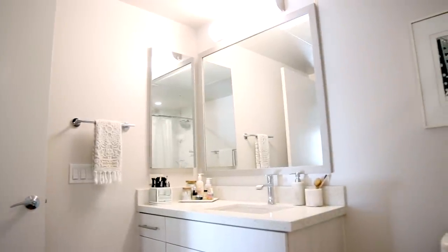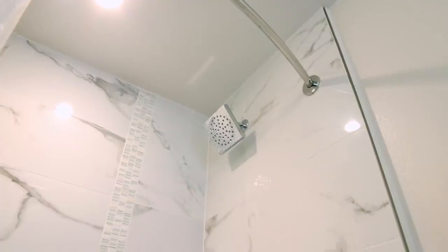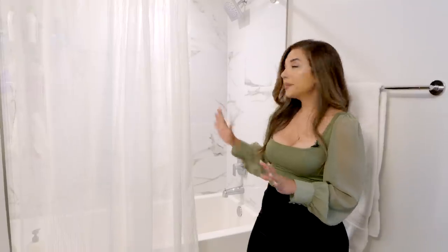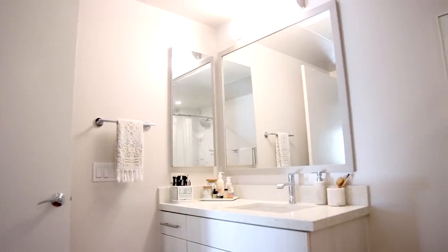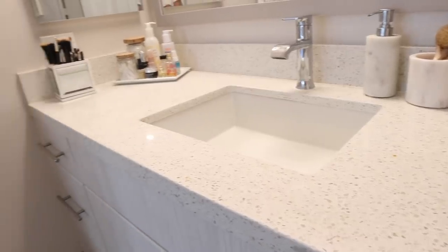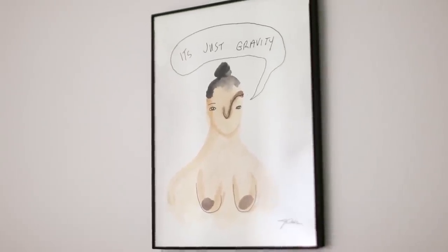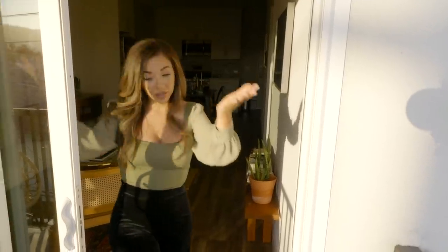So this bathroom is so spacious it can fit like a chair in here. One of the things that caught my attention in this apartment when I first moved in was the faux marble tile in the bathtub — I just think it's really pretty. Over here we have some built-in shelves, and of course quite the large vanity to do makeup and get ready. I also love this little piece right here — I bought it from a local artist, Jewel Salas, a queer Filipinx artist in the LA area.